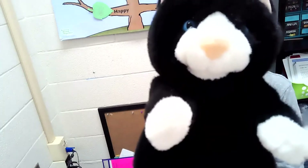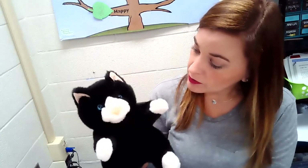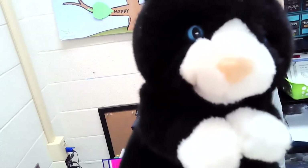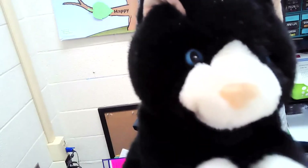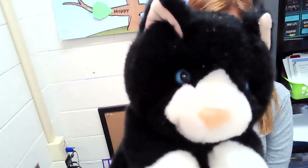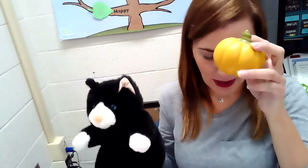Good morning, boys and girls. Curiosity has something special for us today. Will you give us some clues about what we're going to be learning about today? These things are round and orange. You can pick them at a farm. They grow on vines and you can carve them. What do you think it is? A pumpkin.